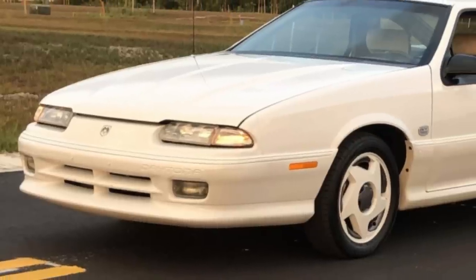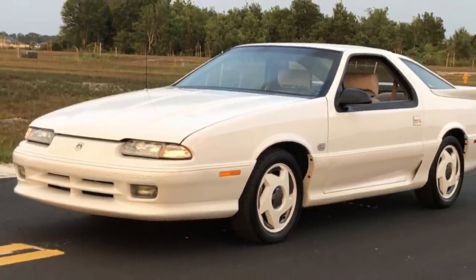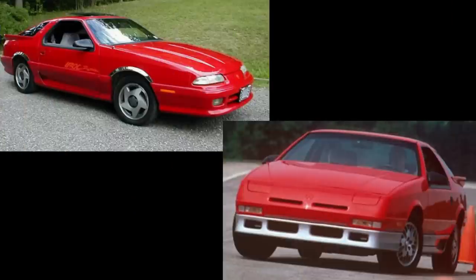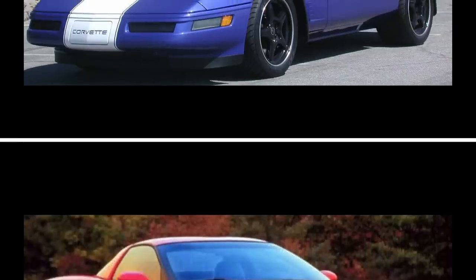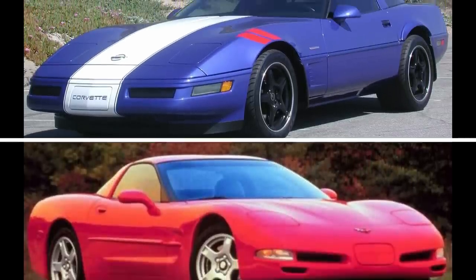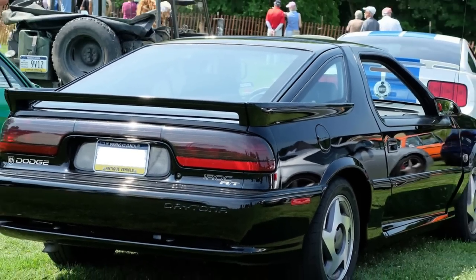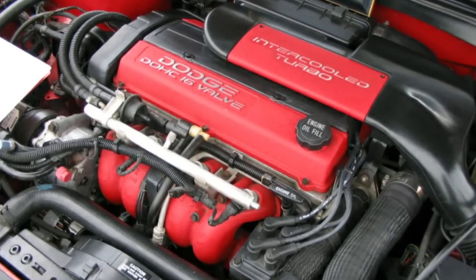Starting in 1992, the Daytona had another facelift, with the pop-up headlamps replaced by more conventional flush-mounted headlamps and a more rounded rear end with a new taillight design. The loss of the pop-up headlamps was most likely a cost-cutting measure, since the pop-up headlamp fad was still popular in the early '90s — especially with the C4 and C5 Corvettes, keeping them alive through 2004. The IROC was also available with an RT Performance Package featuring an upgraded 2.2-liter turbo four producing 224 horsepower.